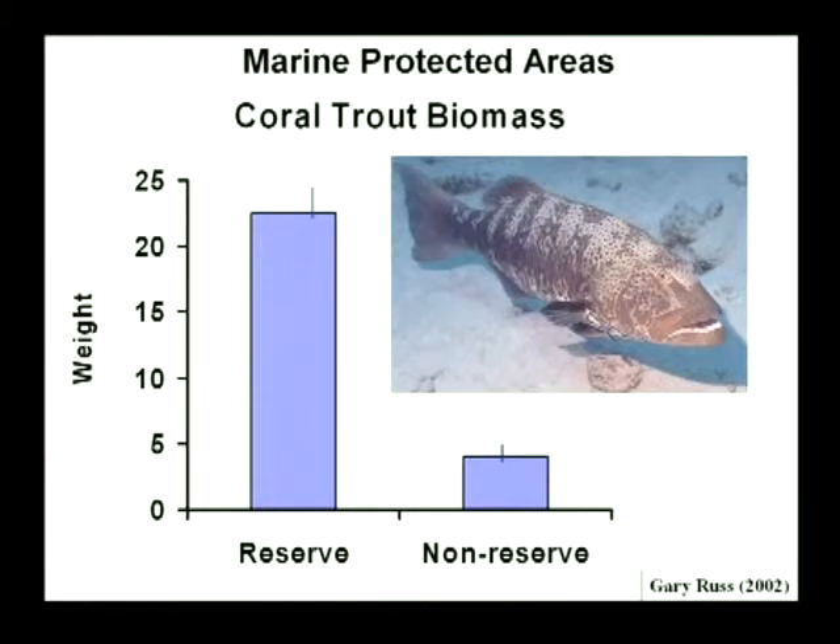More modern data is much more rigorous. This is a famous slide by Gary Russ showing the difference in biomass of Plectropomus — the coral trout — a prime target for recreational and commercial line fishing. It compares biomass inside green zones or no-fishing reserves versus blue zones where fishing is allowed. Most of you will be aware of the recent rezoning of the Great Barrier Reef, which was very much informed by Gary's work on the efficacy of these green zones in rebuilding depleted fish stocks.